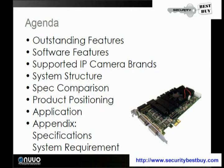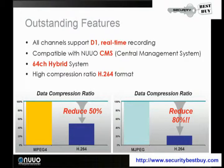It's compatible with the NUO Central Management System and a 64-channel hybrid system. The high compression ratio of the H.264 format reduces a regular MPEG folder file by 50%, and on an MJPEG it reduces by 80% on the CPU.